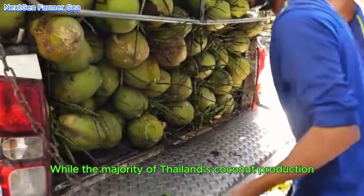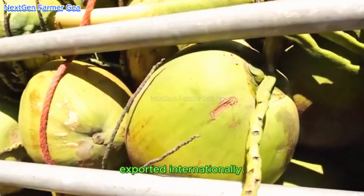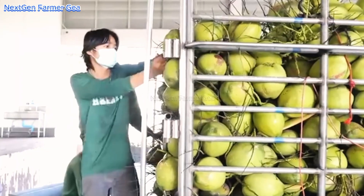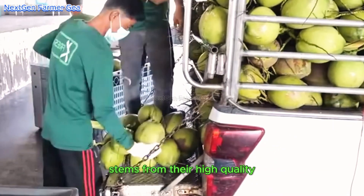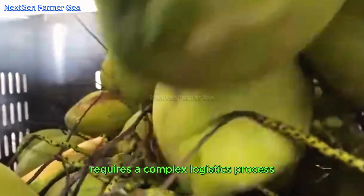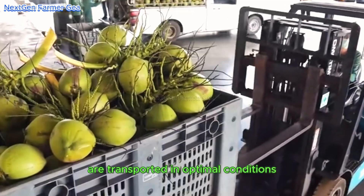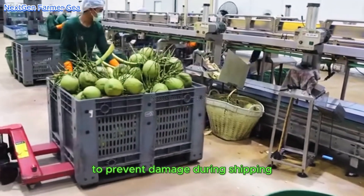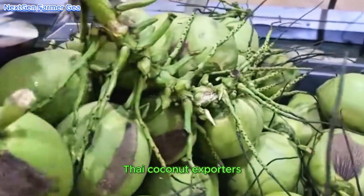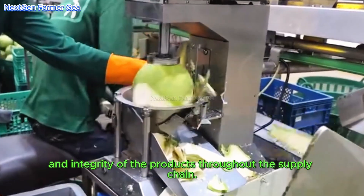While the majority of Thailand's coconut production is consumed domestically, a significant amount is still exported internationally. Major export destinations include the United States, India, and European countries. The global demand for Thai coconuts stems from their high quality and Thailand's reputation as a reliable supplier. The export process requires careful packaging to prevent damage during shipping and compliance with international food safety standards, with exporters working closely with shipping companies and regulatory agencies throughout the supply chain.